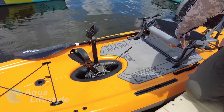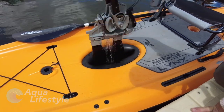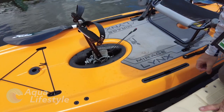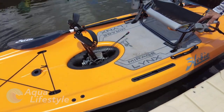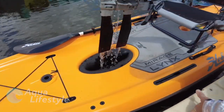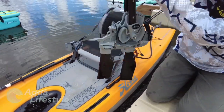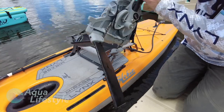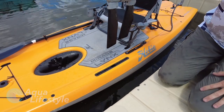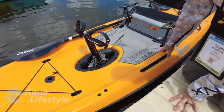To remove the drive if you want to push with a paddle in shallow water or drag across a sandbar, it's that easy to remove. To insert it back, you just drop it in. All Mirage Drives for 2021 come with kick-up fins. The natural resistance of the water will reset those fins, so if you hit an obstruction while on the water, once you're clear of that obstruction, continuing that pedal kick will re-engage those fins. Fantastic — what a great design.